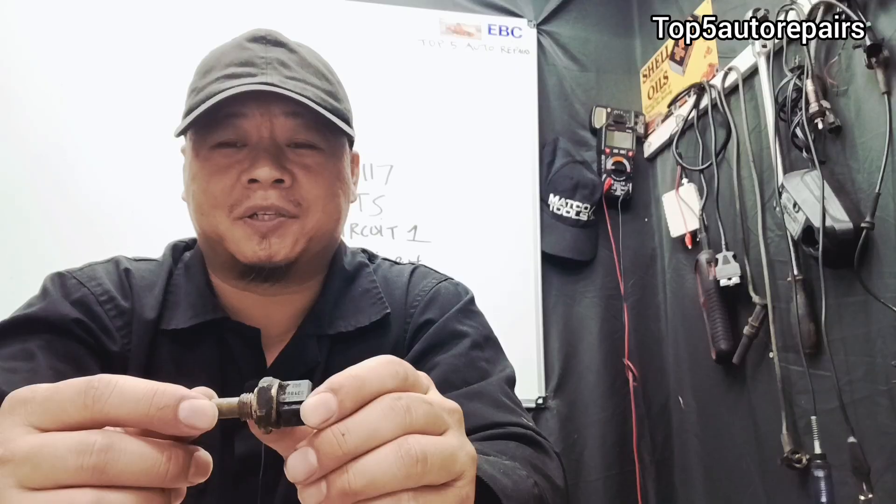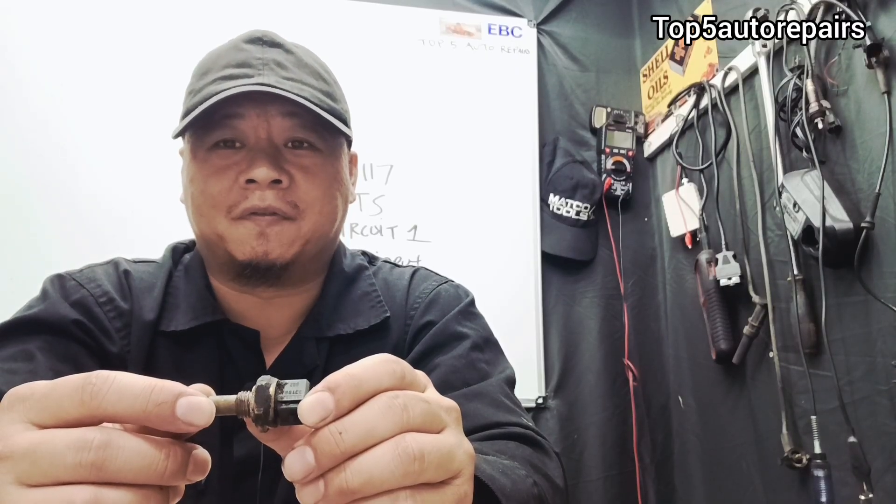I hope you found that video useful. As always, thank you for watching and subscribe to Top 5 Auto Repairs.